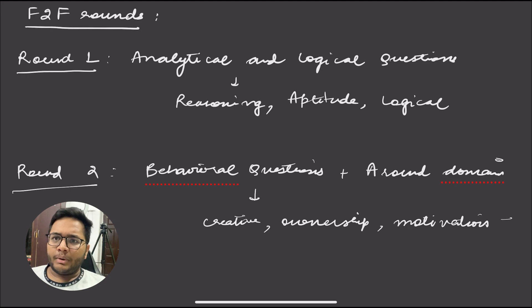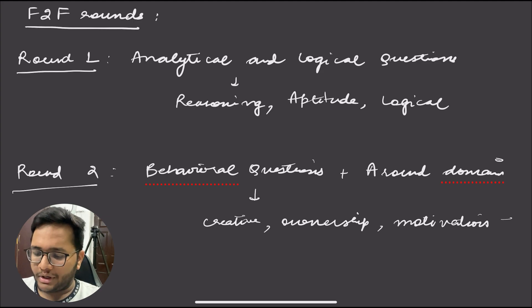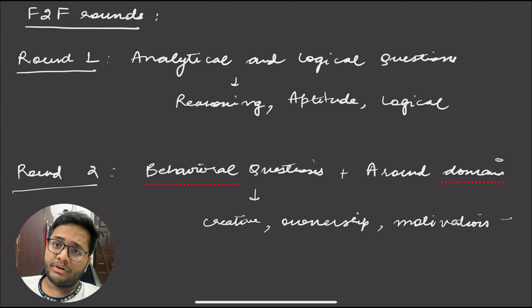For software application, you might be asked what happens behind the scenes when you type www.google.com. For digital marketing, you might be asked: Nike wants to launch a product targeting people aged 40 to 45 — what would be your digital marketing strategy? These questions test your common sense and approach. In round two, you will mostly be asked behavioral questions, your motivation to join the program, and possibly some domain-specific questions — for example, why you chose data analytics over software engineering — so you should have some background understanding.